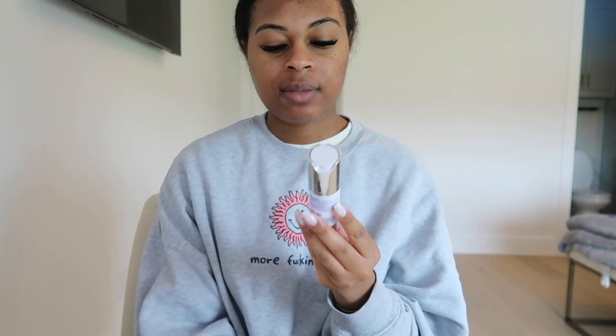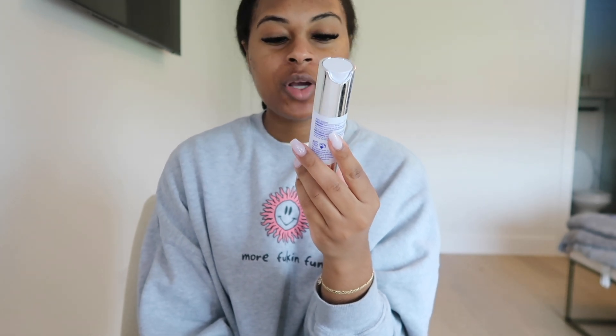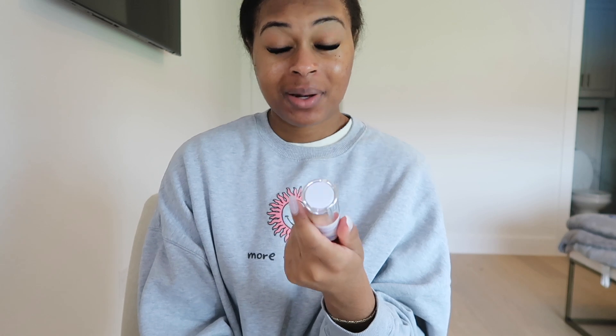After that, I go in with the Daily Power Defense. I don't really know what it is — I think it's like a moisturizer. But this is their holy grail product; everyone loves it. It's really expensive — I'm running out of it and I have to buy it again. It's like $170 for this. I don't know what it does, to be honest, but I use it.